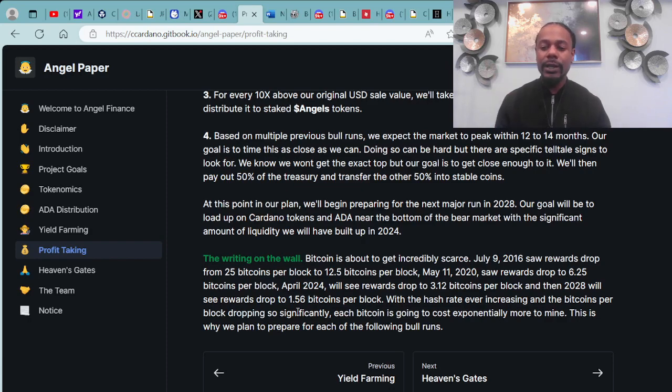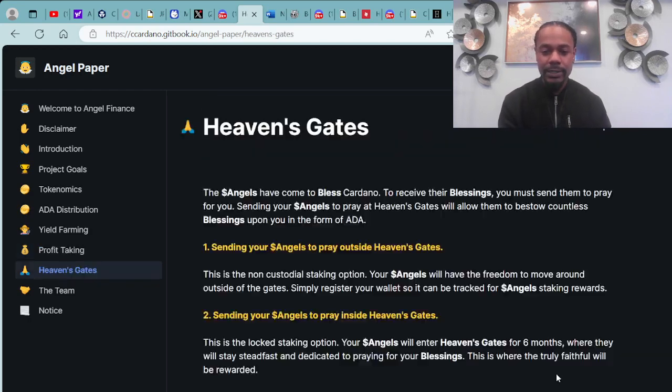With the hash rate ever increasing and the Bitcoins per block dropping so significantly, each Bitcoin is going to cost exponentially more to mine. This is why they plan to prepare for each of the following bull runs.